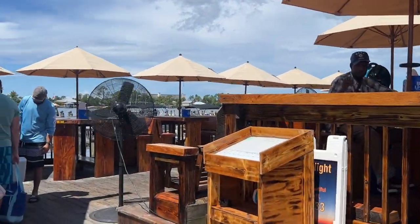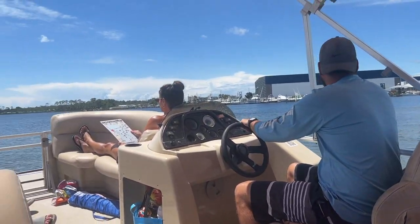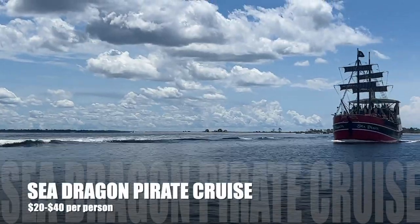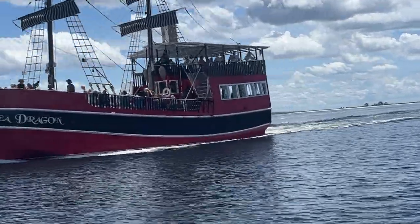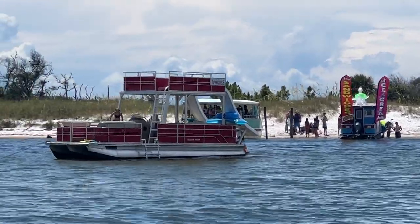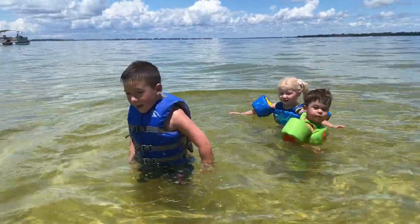One thing we love to do in Panama is rent a pontoon boat. We got it from Adventures at Sea — you do have to have someone who knows how to operate the boat, so thank you to my brother Eric for that. A full-day rental was $249 and a half day was $169. Some of the more popular spots to go are Shell Island and St. Andrews State Park. We love the snorkeling in this area — it's very shallow far out so the kids can enjoy it too. You get to see lots of little critters and fish.